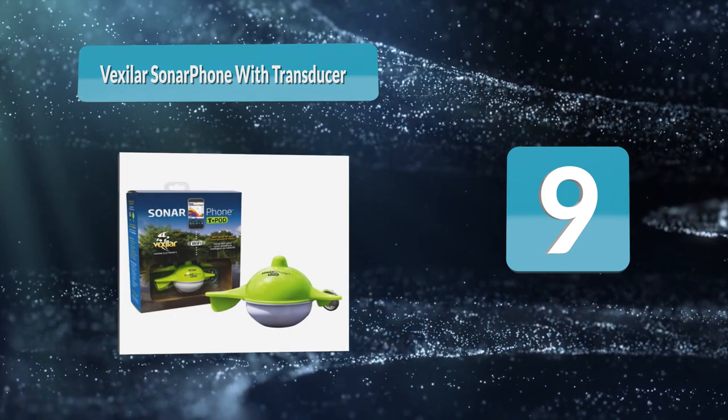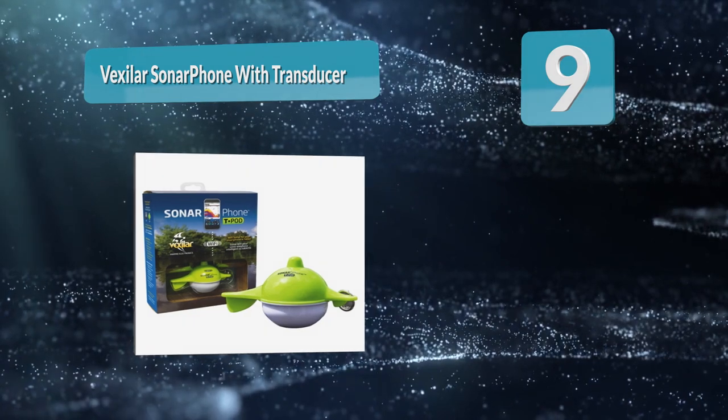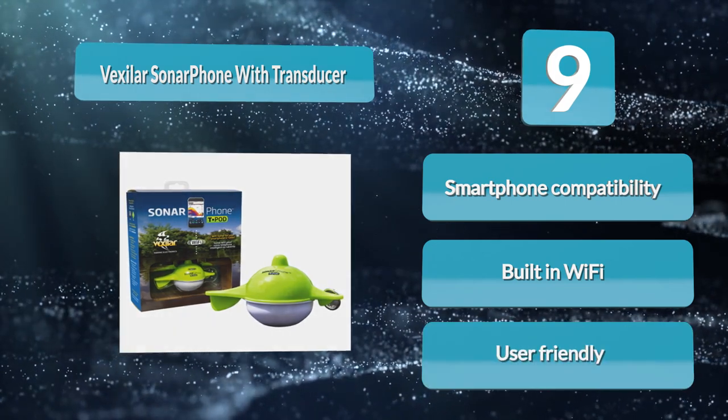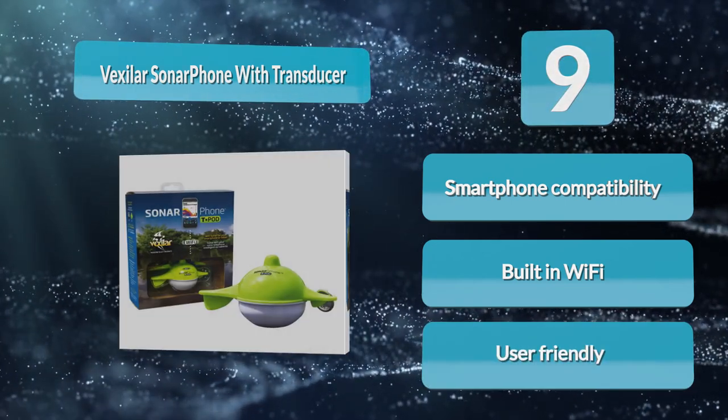With built-in Wi-Fi connectivity, this unit works with any phone. The transducer and the T-box are powered using a 12-volt USB charger. The transducer will activate and start recording pictures the moment it hits the water.